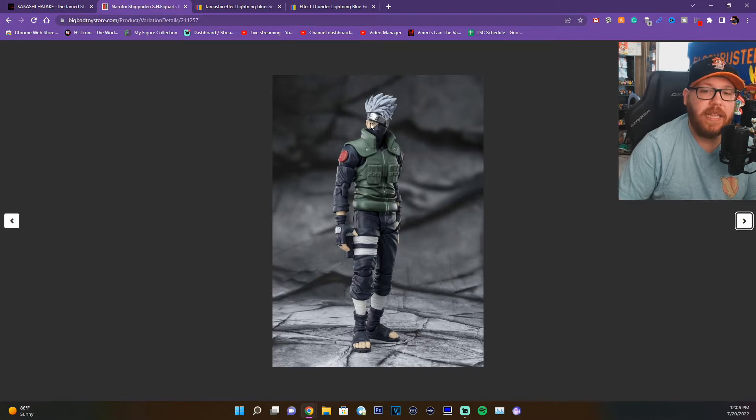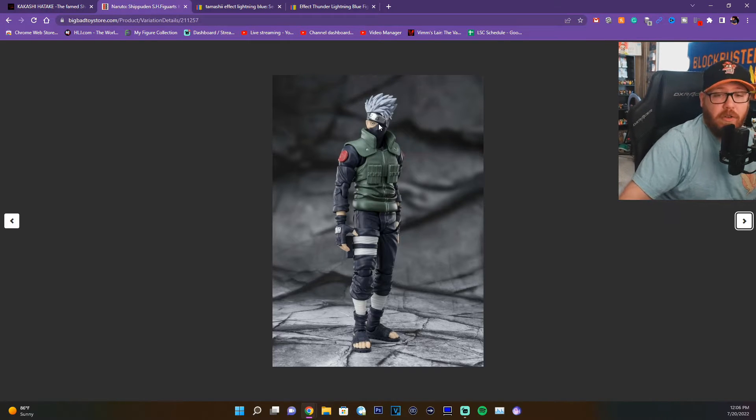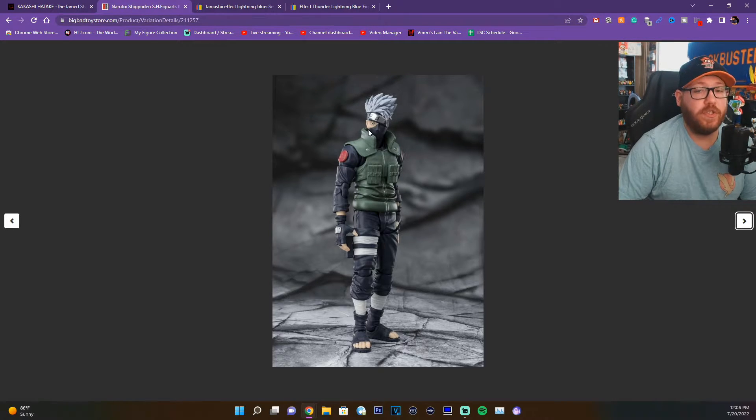I noticed in this picture over here, for some reason his face makes him look like he's very angry and I feel like this is going to be his default face. It's really hard to tell in this picture, but if you zoom in you can see there are lines added to emphasize the eyes. They've done that for these new Naruto figures and it looks fantastic, but here on Kakashi it just makes him look very angry.